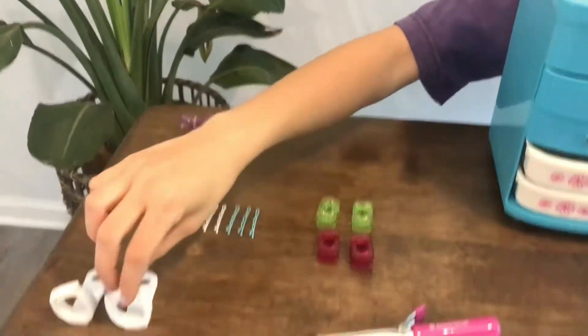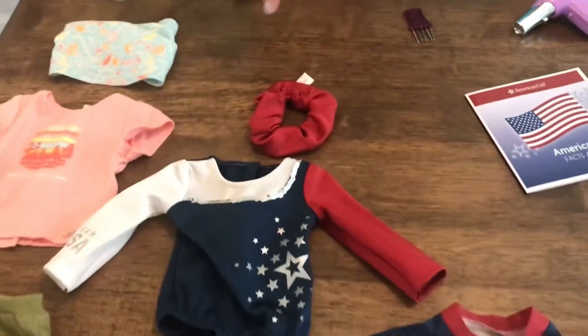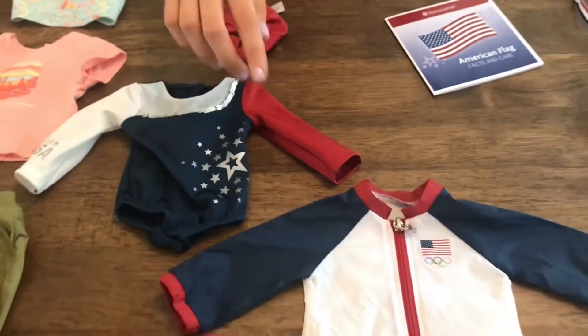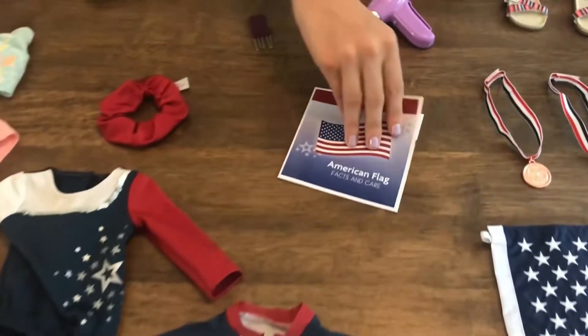Over here we have some hair clips, bobby pins, and some big clips and they're actually little bows. We also have grips for gymnastics — this is all we have — a little gymnastics scrunchie. We have a Team USA American flag facts and care booklet.